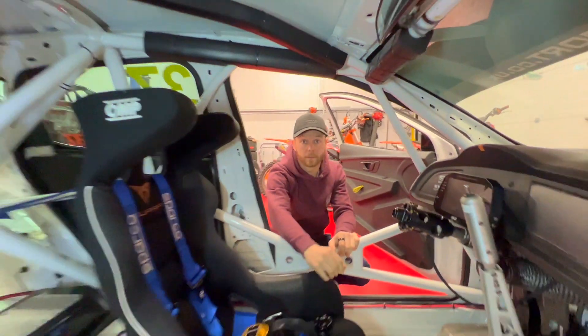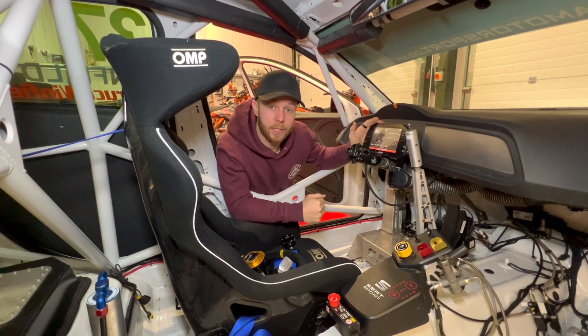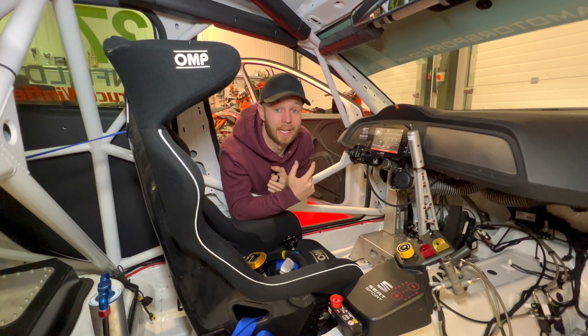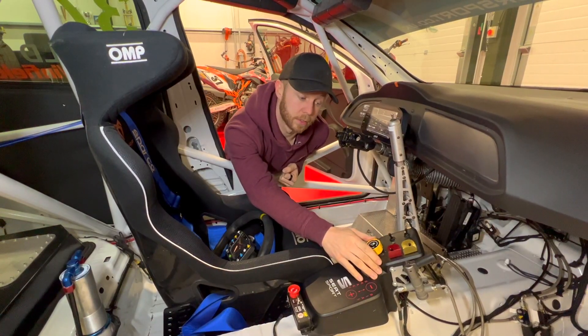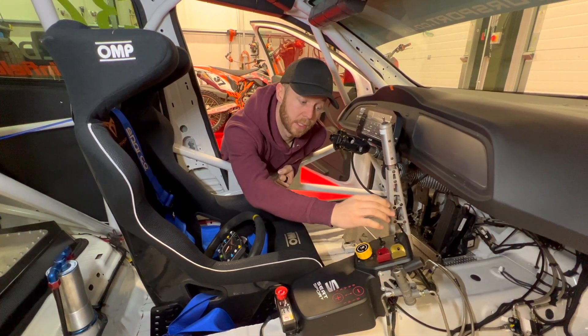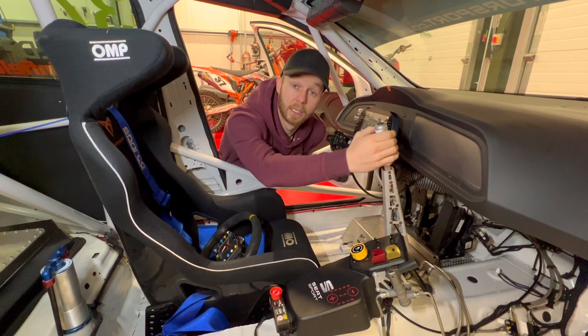Now let's go and take a look inside and I'll show you the controls I use whilst out on track. Up here we've got the AIM dash, which shows me everything I need to see whilst driving including gear position, brake pressures and lap times. Down here in the centre console we've got a power switch, an ignition switch, two brake bias valves, headlights, indicators and a handbrake.